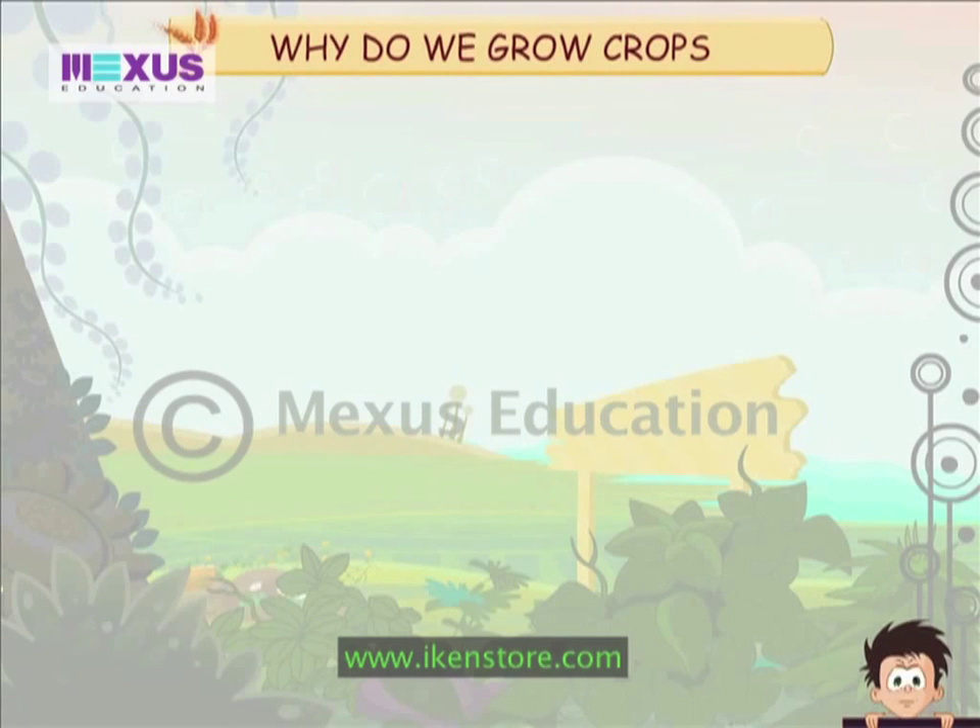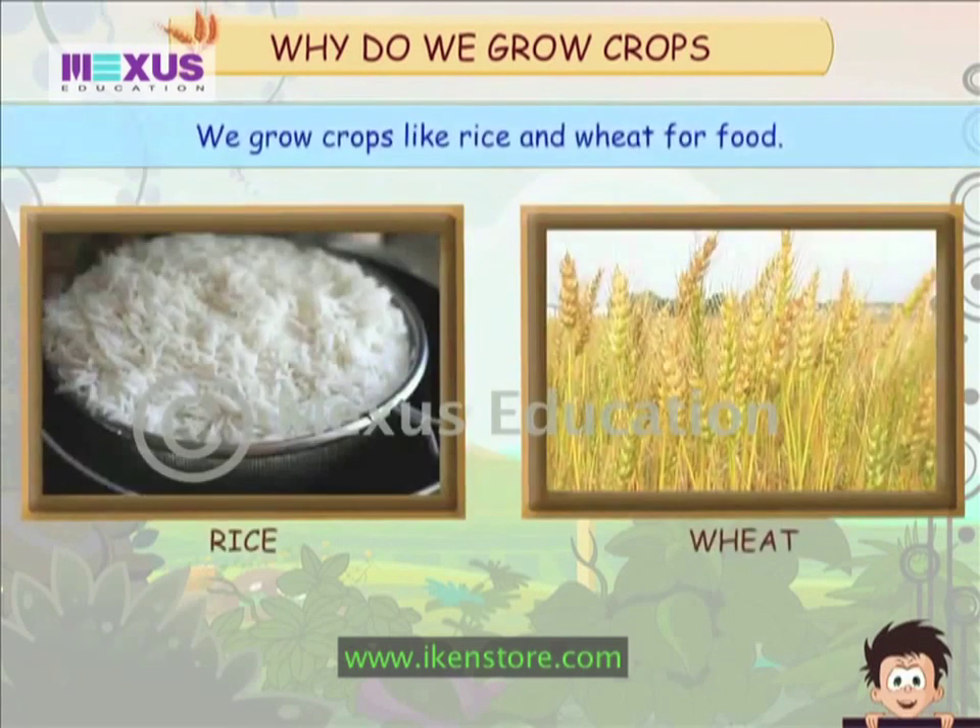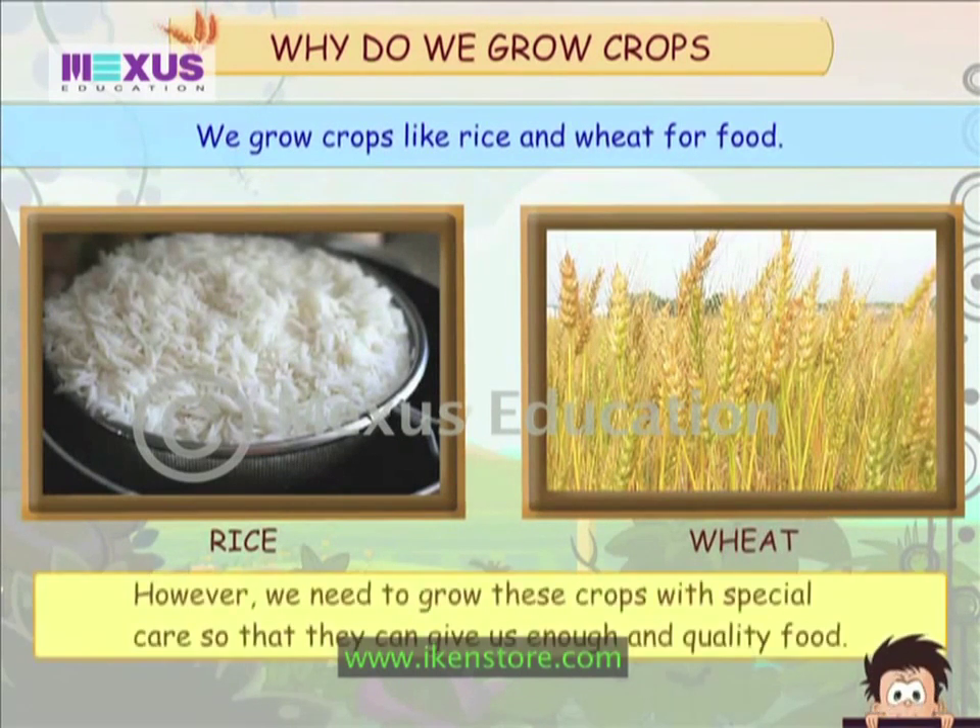Why do we grow crops? We grow crops like rice and wheat for food. However, we need to grow these crops with special care so that they can give us enough and quality food.